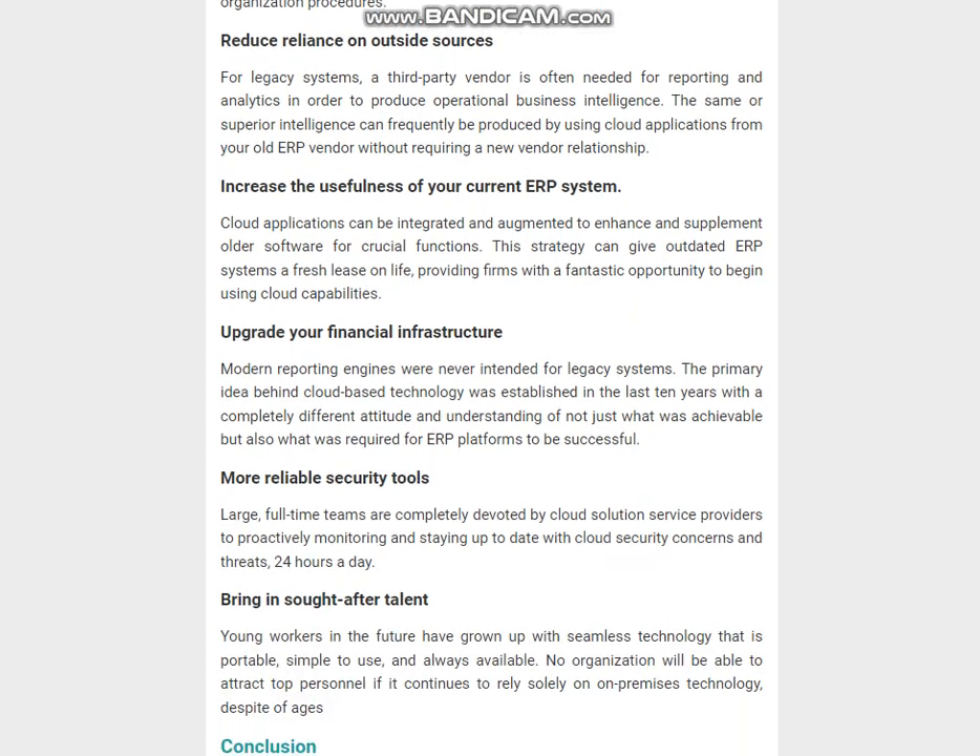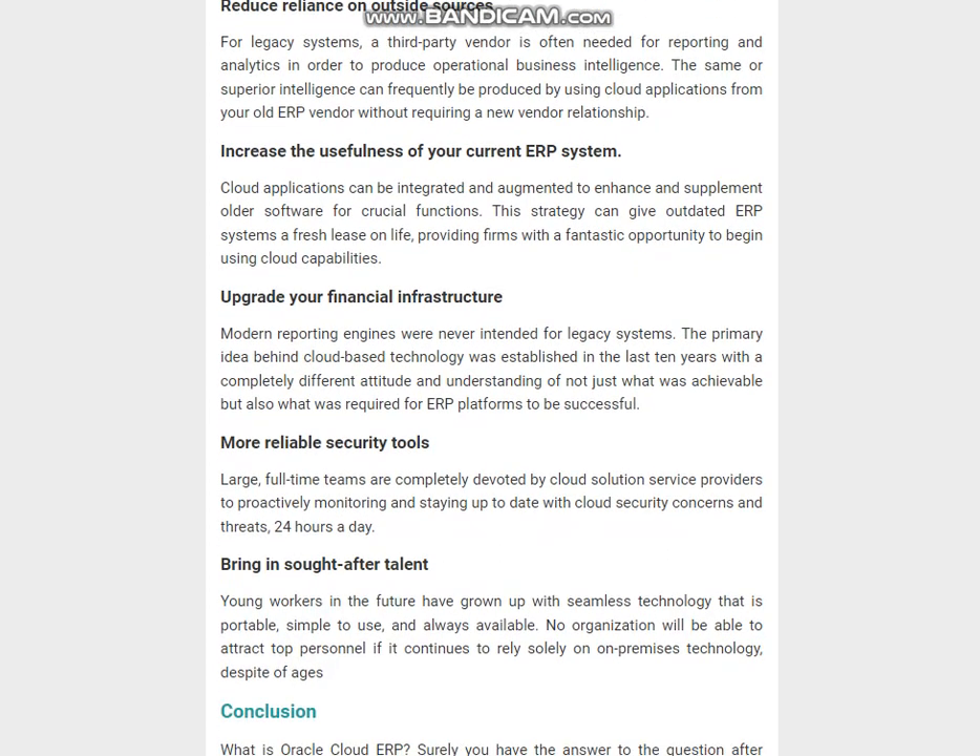In conclusion, surely you have the answer to the question after reading this article. Oracle Cloud ERP is a great addition to your business and can bring you many benefits when using it. If you know more about the Oracle Cloud ERP topic, don't hesitate to share it with us.